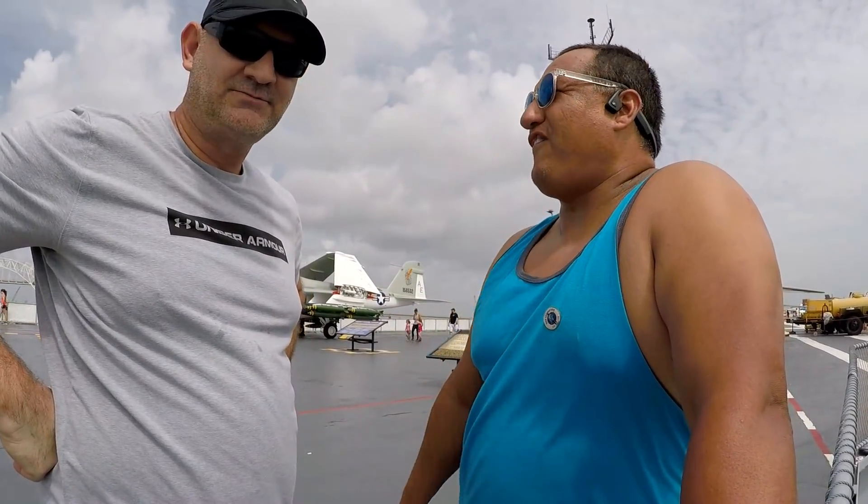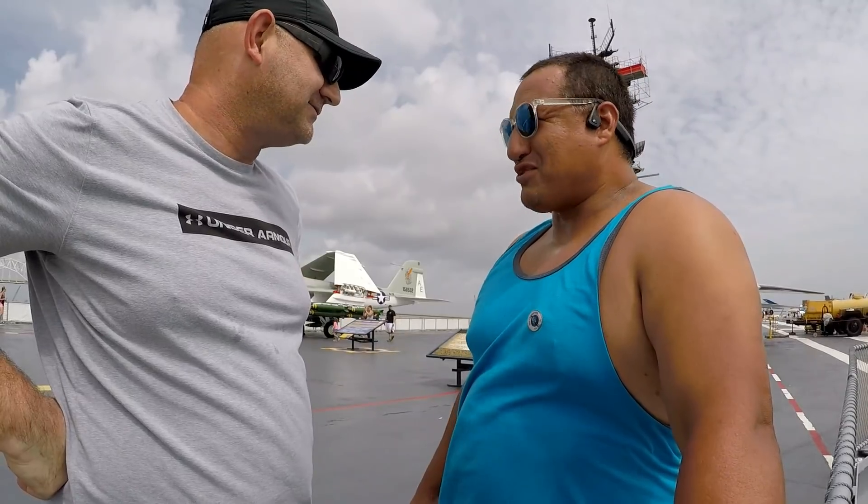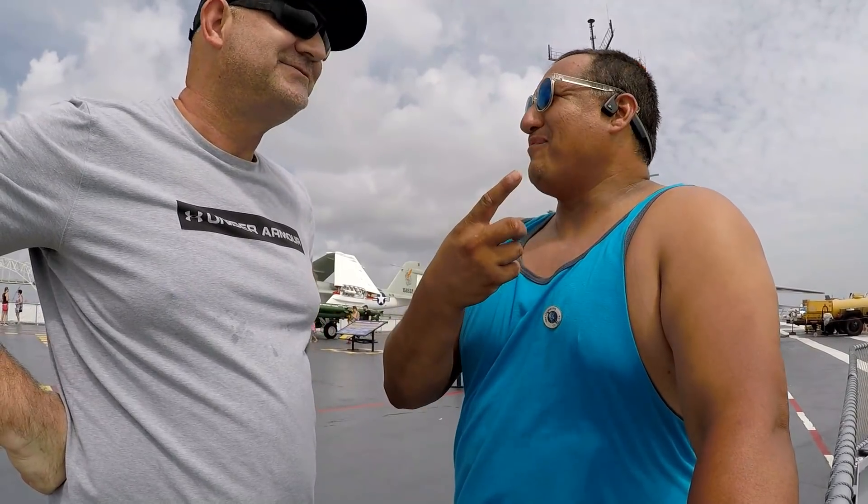We are actually in Corpus Christi, Texas. We're on the Gulf — Galveston? We're in Corpus Christi where we're at. Is this not Gulf of something? Gulf of Mexico, something like that. But we're out here, guys. We're actually talking to one of our accounts here in Corpus Christi.